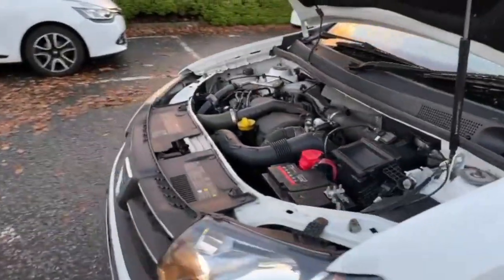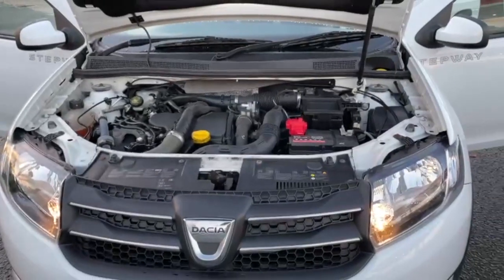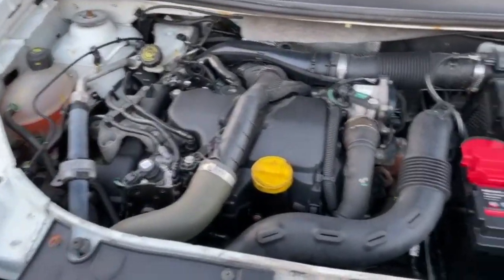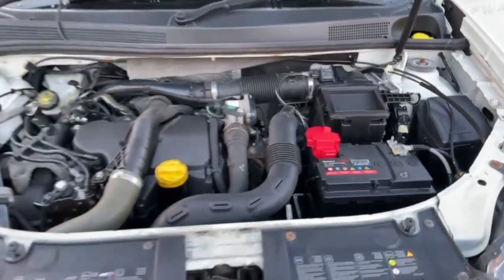We have a 12 month's MOT. If any advisories come up on the MOT then we deal with those at no extra charge as well. We've had it running for about 25 minutes now and there are no warning lights showing.